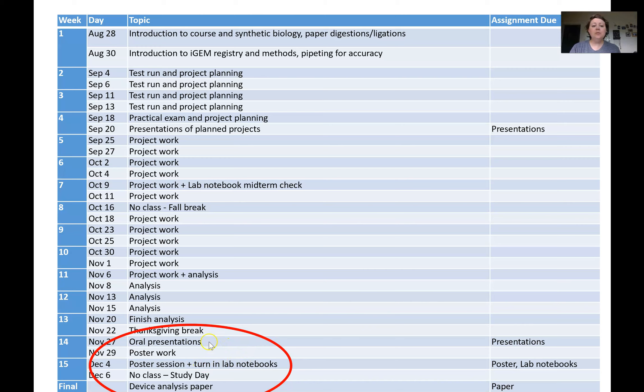At the very end we had students give oral presentations. We had originally planned a poster session, but unfortunately this first semester students really didn't get very far at all — I'll talk about what we did the second time to help with that. So we didn't end up doing the poster session, but they did do oral presentations. We also had them all do a device analysis paper — a final paper where they walked through all of their planning, how they actually went in and executed it, and what they would have done had they been able to complete the analysis.